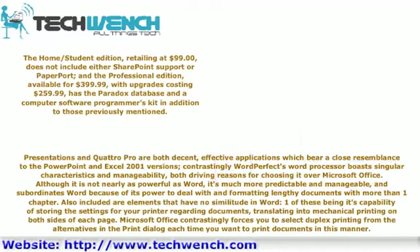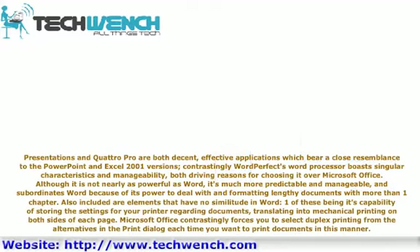Presentations and Quattro Pro are both decent, effective applications which bear a close resemblance to PowerPoint and Excel 2001 versions. Contrastingly, the WordPerfect word processor boasts singular characteristics and manageability, both driving reasons for choosing it over Microsoft Office. Although it is not nearly as powerful as Word, it is much more predictable and manageable.